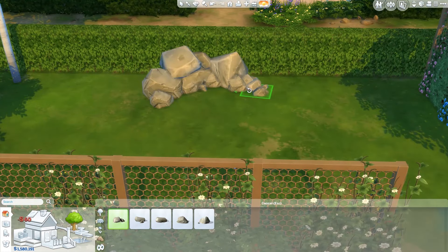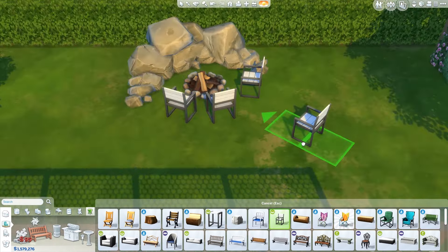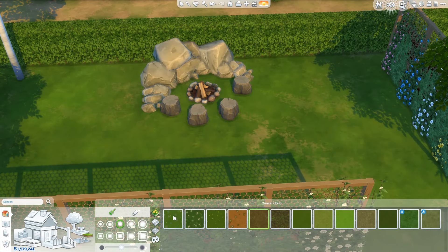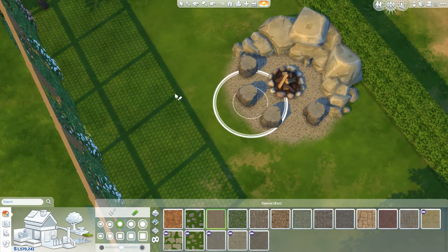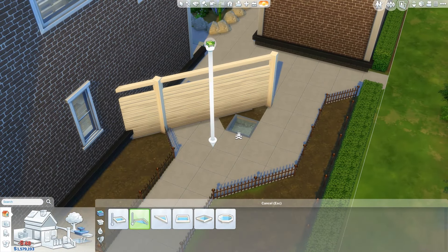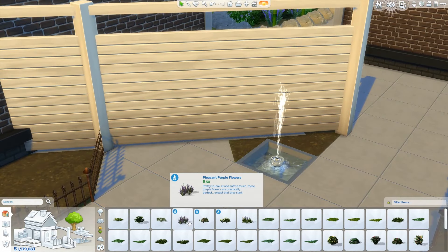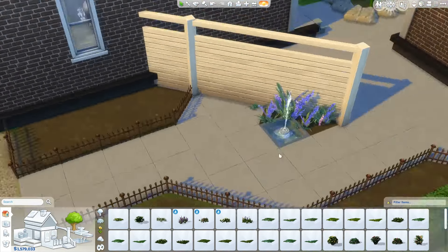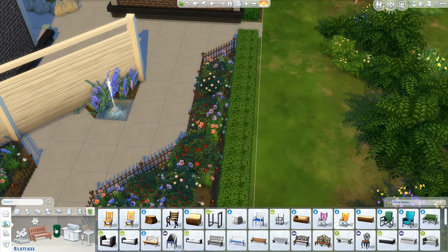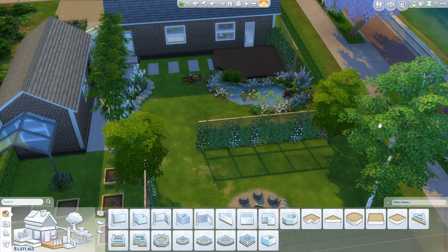We also had a trampoline in the back, but I couldn't find anything equivalent in The Sims so I left it out. She also created this fireplace that was sunken down into the ground with a back of rocks going up — it looked really beautiful. My mom is so creative. I'm so proud to have lived here and to see what she did with this space.